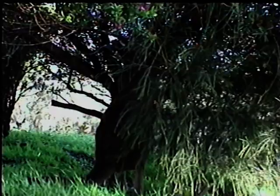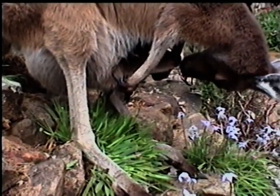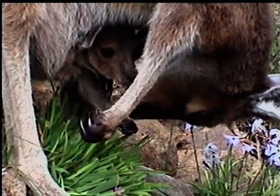When she stretches to browse it has its face pushed into the same bush, and when its head meets hers it smells the food she has eaten and knows what is safe, and more importantly what isn't.